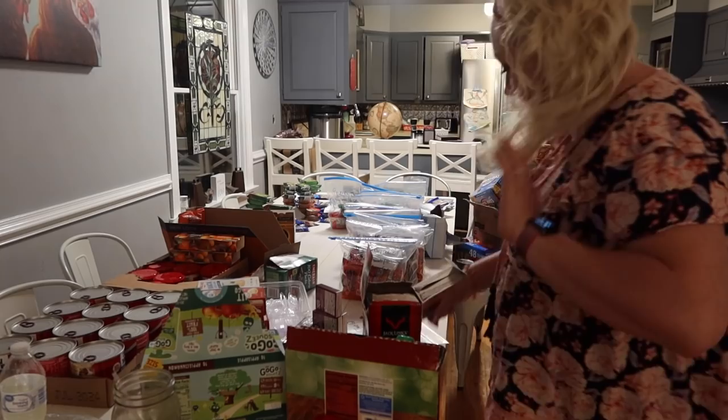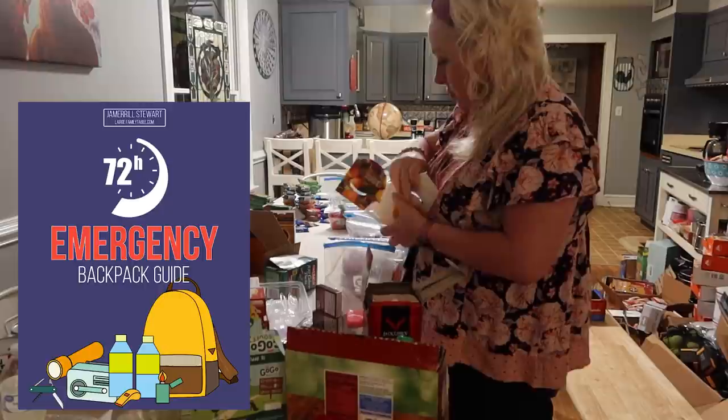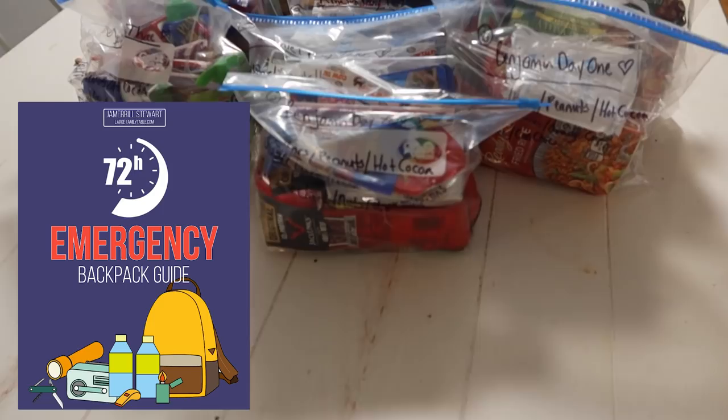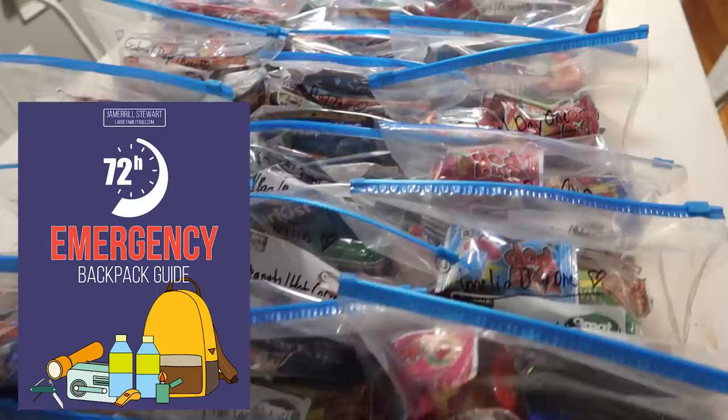Be looking for the third video in this series coming up soon. If you haven't subscribed yet, please hit that subscribe button. And also click the first link in the description below — I have for you a fantastic 72-hour emergency backpack guide. It is printables with the emergency packing list, links to everything that I've bought, more thoughts on all the topics, and so much more. Go ahead and get that for yourself — it's completely free. I'll see you real soon with another brand new video. Bye-bye.